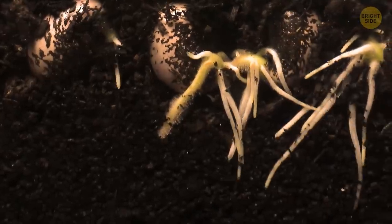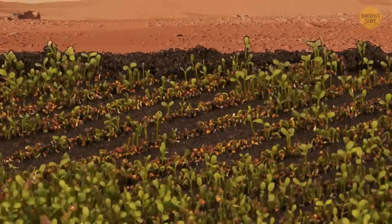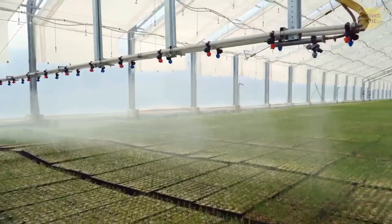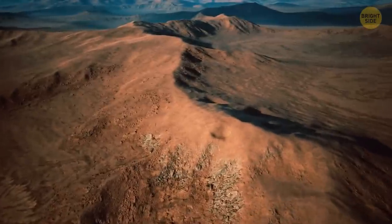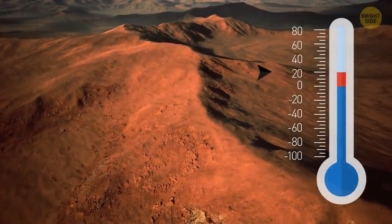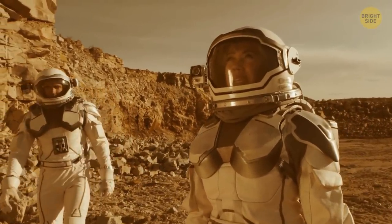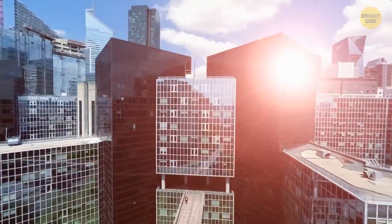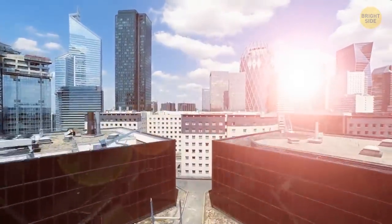Around this time, the first plants start growing in Martian soil, and more and more oxygen builds in the planet's atmosphere — helped by trees planted in greenhouses. The greenhouse effect from all human activity helps warm up the surface of Mars, if only slightly. People still have to wear spacesuits when they go outside, and it will take many more years until they can breathe on Mars like on Earth.